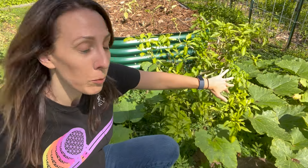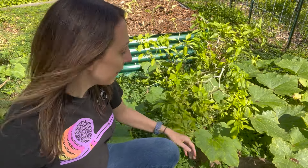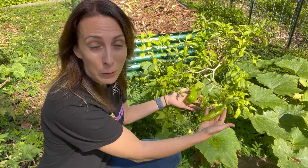What makes cubanelles great is they can grow beyond even a single year. The ones I planted over a year ago are still producing loads of peppers. And there's another pepper that grows ridiculously well here, and the reason is it's native.